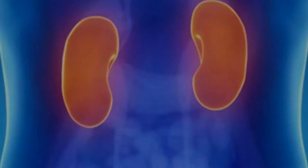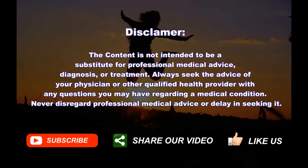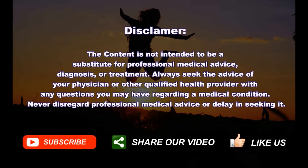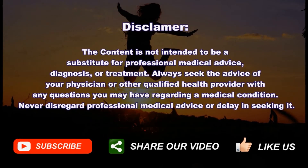Don't forget to check out our video on top home remedies to maintain a healthy kidney. Thank you for watching. Share your thoughts by commenting below, and don't forget to share this video with your friends and family. Subscribe to our channel and see you in the next video.